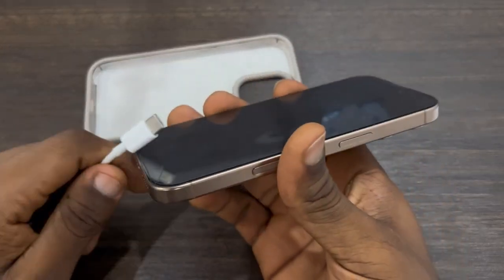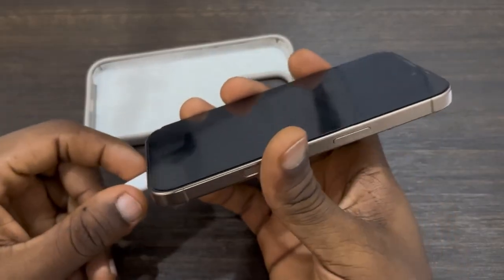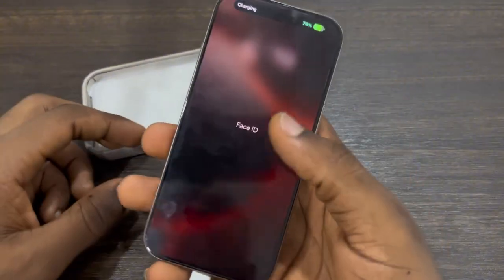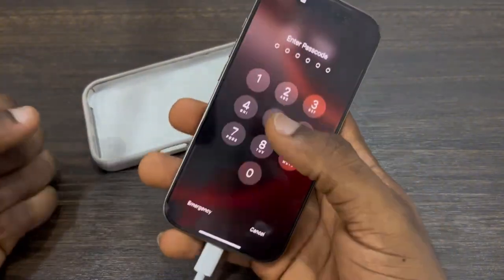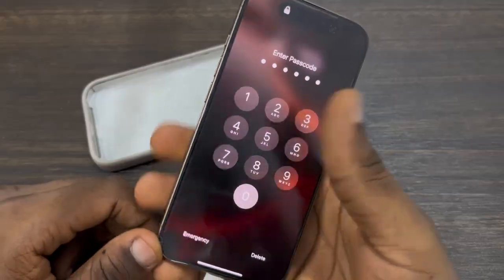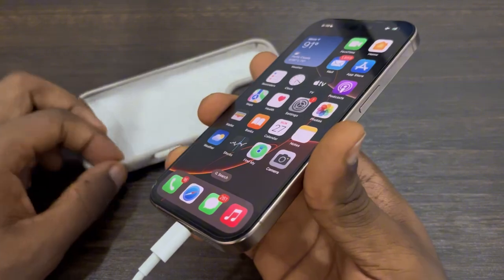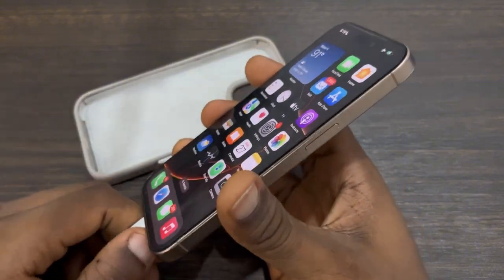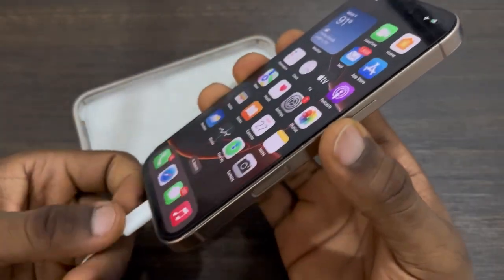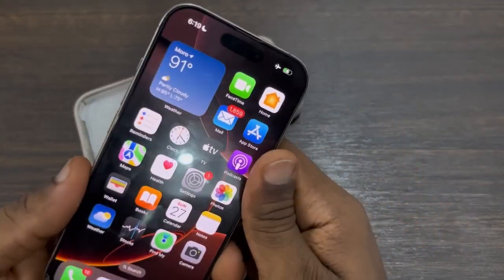Another tip is to not use your phone while charging. If you are charging your phone and using it at the same time, this can also make your phone get hot. So just make sure your iPhone is not hot when you are charging it and also when you are using it. If your iPhone gets very hot, try to remove the case or stop using it at that time. Make sure you don't use your phone while charging, as it gets very hot and is very bad for your battery.